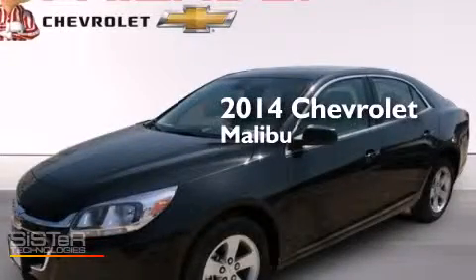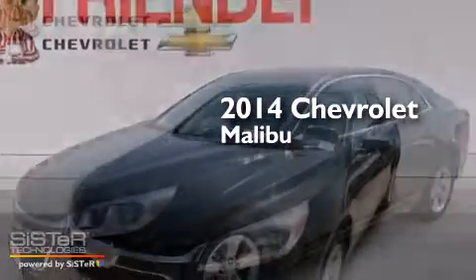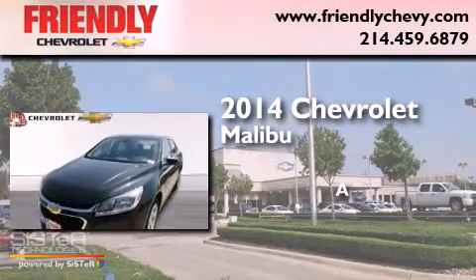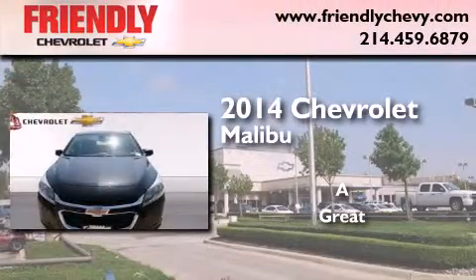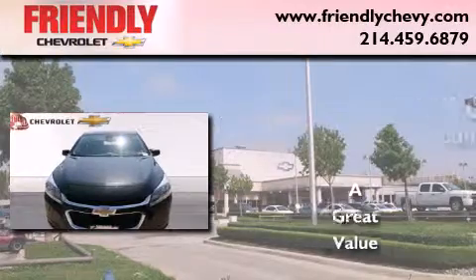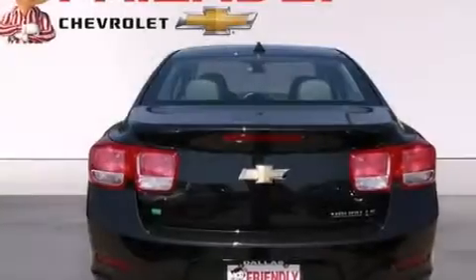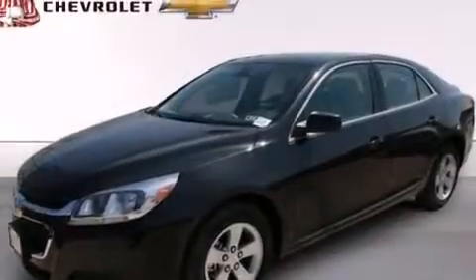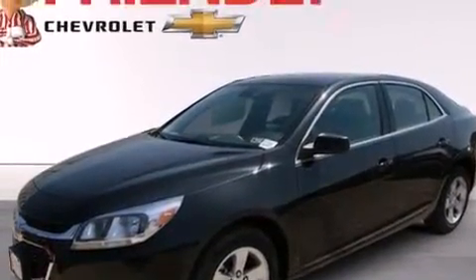This is a brand new 2014 Chevrolet Malibu. Features include a low tire pressure indicator, direct injection, cruise control, latch-ready child seat anchors, rear window locks, and air conditioning.